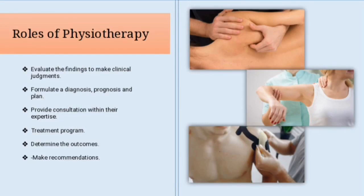The role of a physical therapist may include: evaluate findings from examinations to make clinical judgments regarding patients; formulate a diagnosis, prognosis and plan; provide consultation within their expertise and determine when patients need to be referred to another healthcare professional; implement a physical therapist intervention or treatment plan; determine the outcomes of any interventions and make recommendations for self-management.